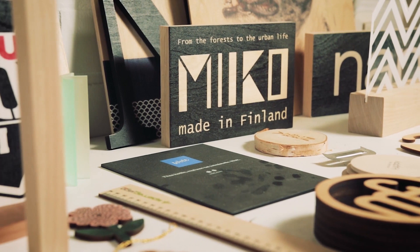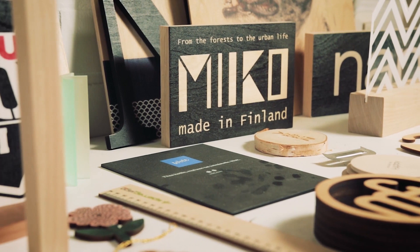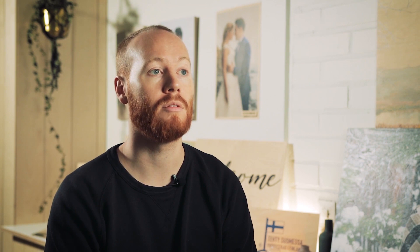We specialize in printing directly to the surface of the wood, where the image and the grain and the structure of the wood complement each other. And the wood we choose to use is birch plywood, which is actually manufactured here in Finland within about 300 kilometers of us.